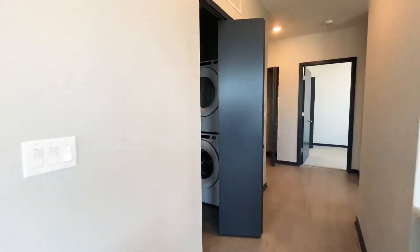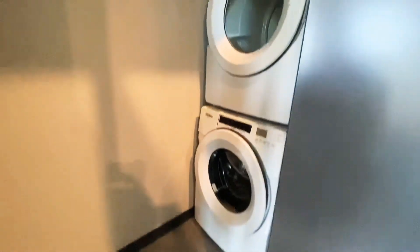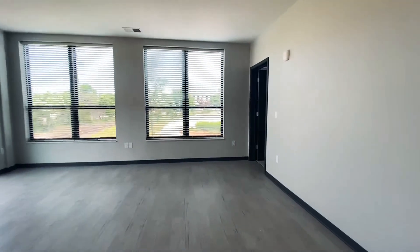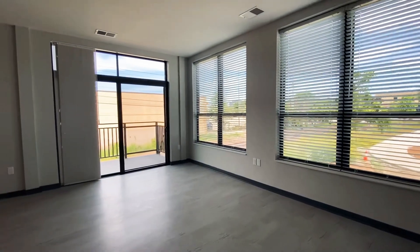In this closet, you are going to find your in-unit, full-size washer and dryer. We are on a corner here, so ton of natural lighting in this apartment home. Big windows.